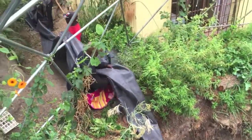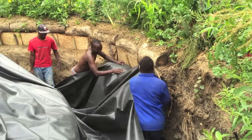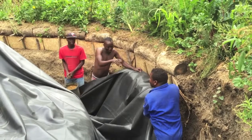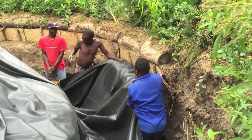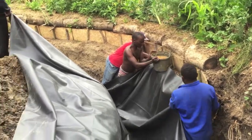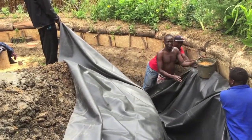Putting this liner down is more of a mission than we thought — how do you keep it from falling down? We're using these buckets to just prop it up. Thanks to the fact that the liner is a bit wider, it's working out.